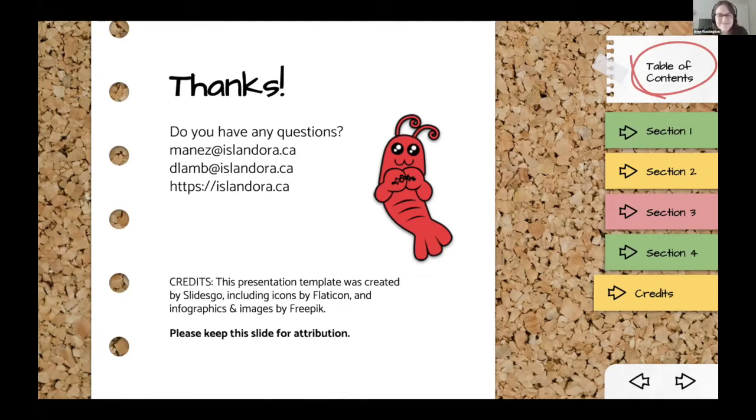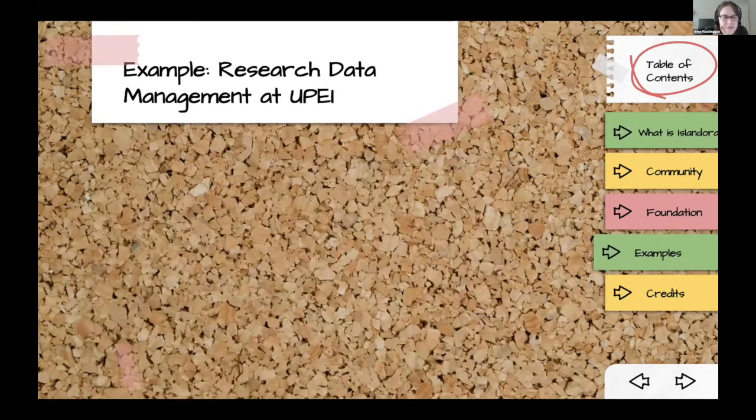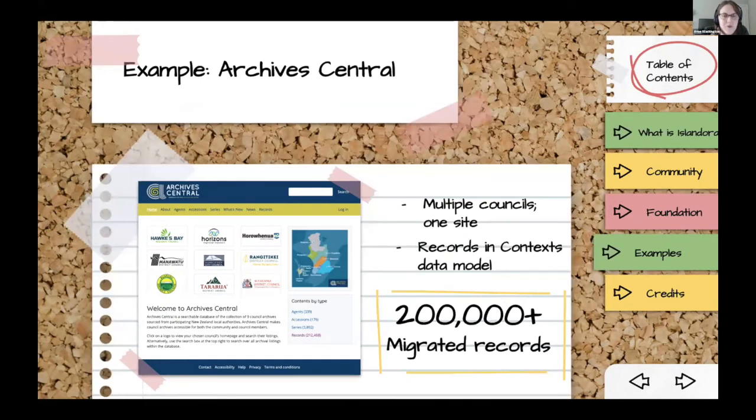Question: Can you go back to the Archives Central example? I think I missed what you described — you said the data model. Answer: Records in Context. That's what I wanted to write down.